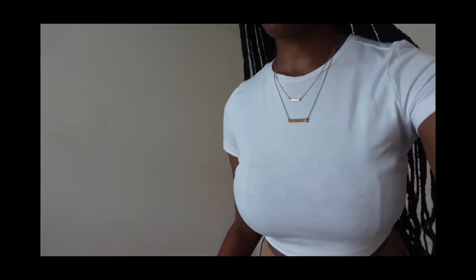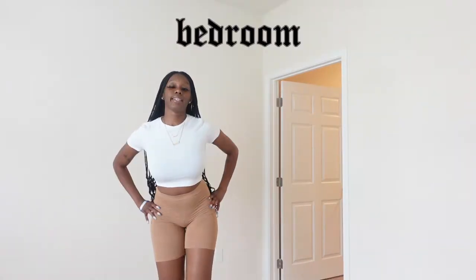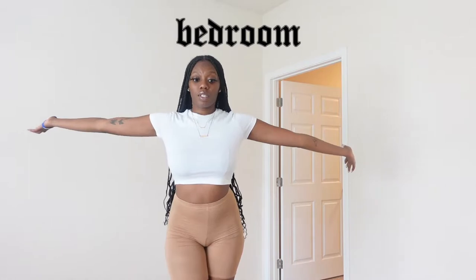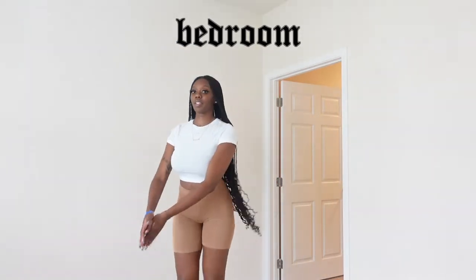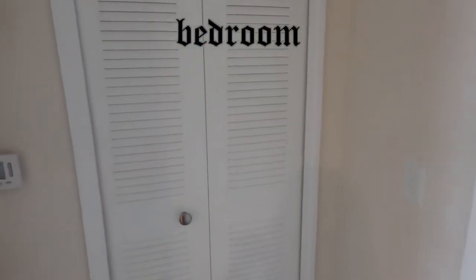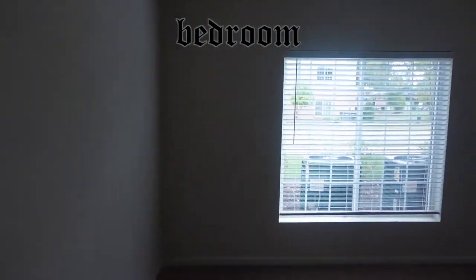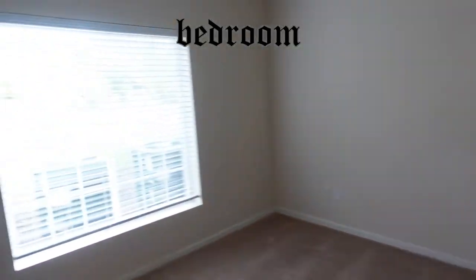I don't know how people make these videos and take them so seriously — this is what is happening. This is my bedroom. It's a good size, there's the water heater and stuff in here. It's a nice size and there's a lot of light in here.